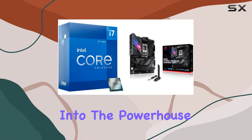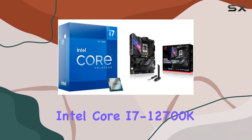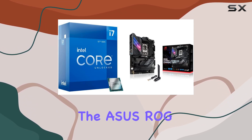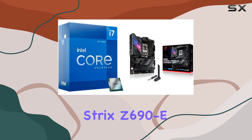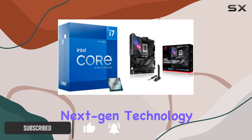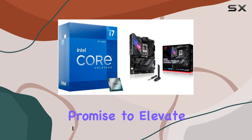Today we're diving deep into the powerhouse combo of the Intel Core i7-12700K desktop processor paired with the ASUS ROG Strix Z690 Gaming Wi-Fi 6E motherboard. Packed with cutting-edge features and next-gen technology, these components promise to elevate your gaming and computing experience to new heights.